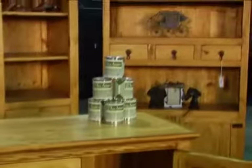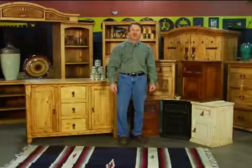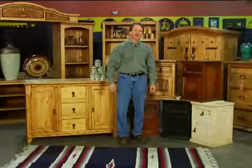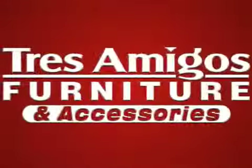I've been working with this manufacturer since 1999. They're one of the largest manufacturers of rustic furniture in the world, and we are one of the largest US customers. I'd like to thank you for giving us an opportunity to show you our product. I hope we'll be able to earn your business. Thank you for considering Tres Amigos.